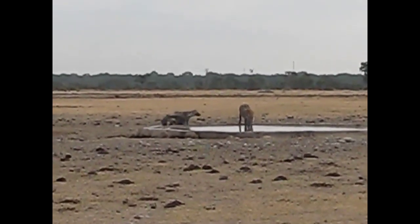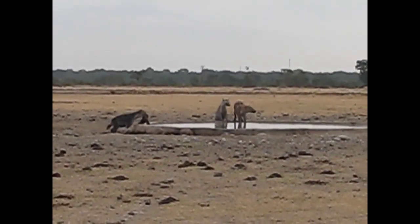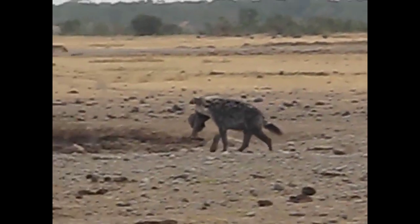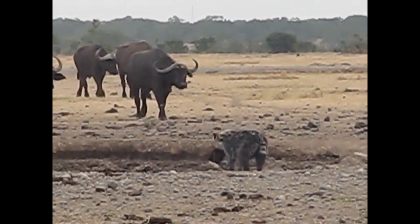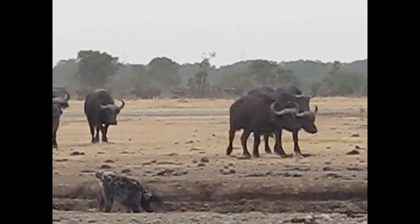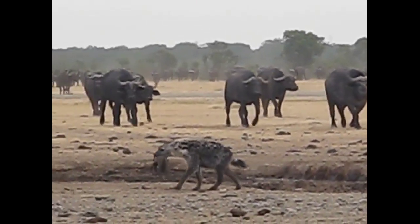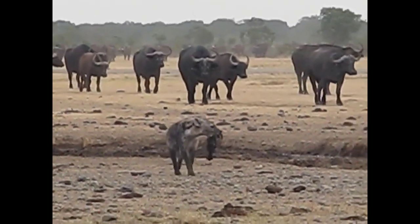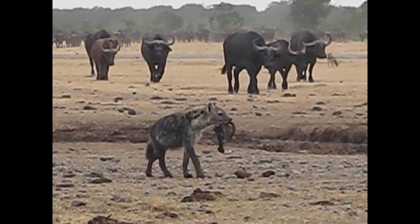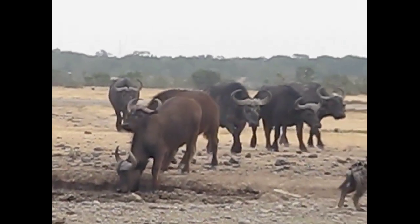A pack of spotted hyenas have come into the waterhole for a drink, and they're about to be joined by a small group of buffalo. This hyena is carrying something — at first I thought it was a piece of hide, but now I'm not really sure what it is. Maybe when he gets closer we'll tell.